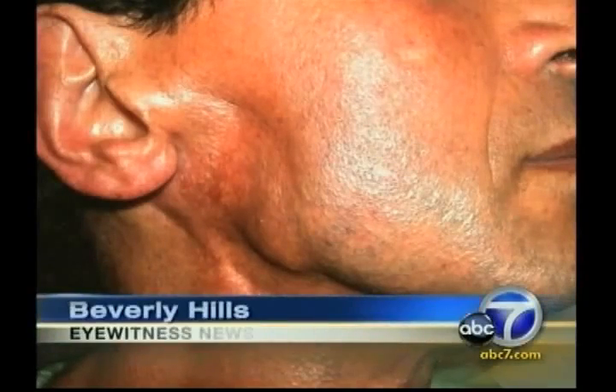It gave hope to one man who was told repeatedly nothing could be done to restore his face. Take a good look at Hercel McCalian's face — you'd never know he used to have a gaping hole on the right side. He was very sad and very angry, even though the previous surgery was the right thing to do. He had a salivary gland cancer that required the removal of part of his jaw.